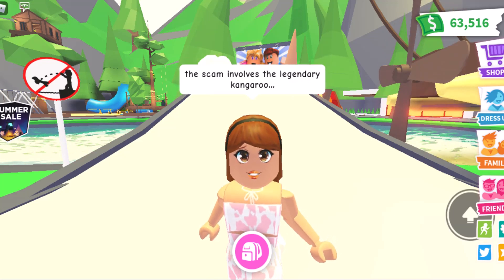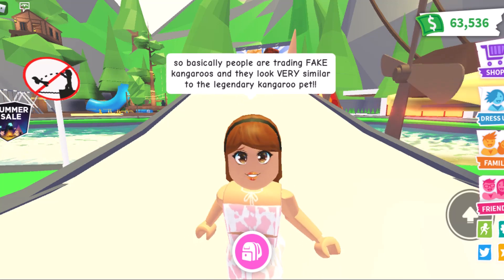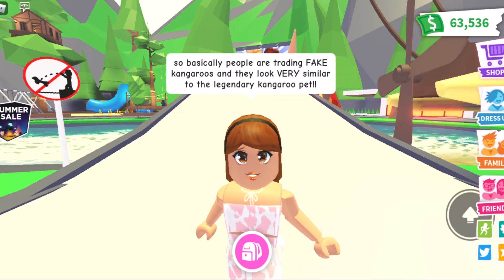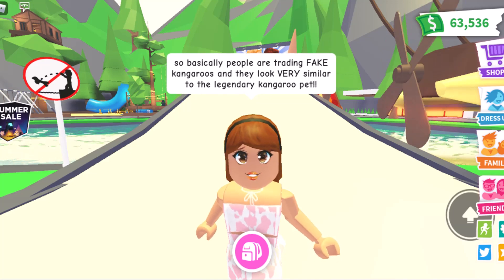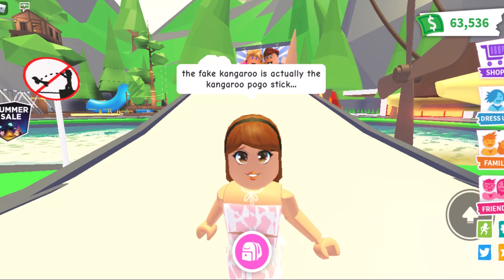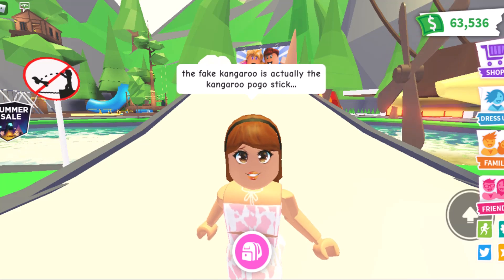The scam involves the legendary kangaroo. Basically, people are trading fake kangaroos that look very similar to the legendary kangaroo pet. The fake kangaroo is actually the kangaroo pogo stick.